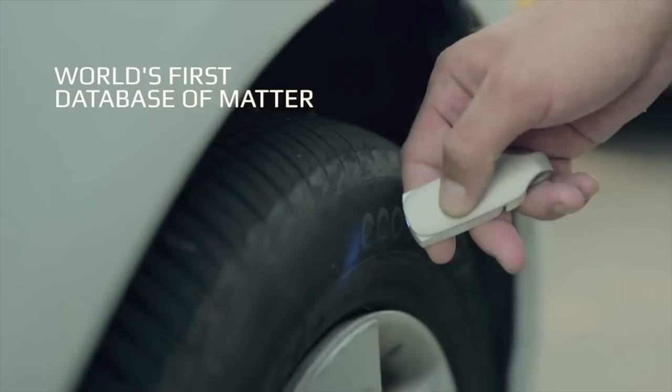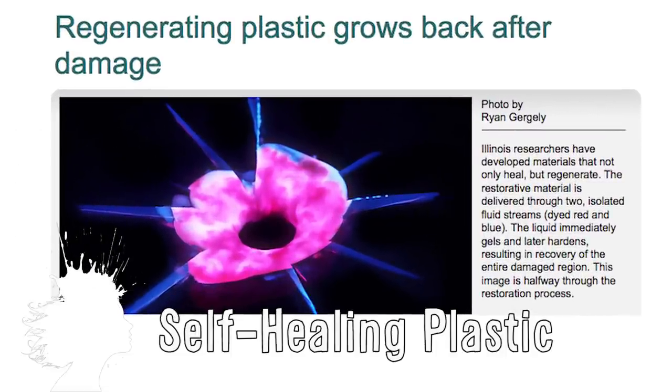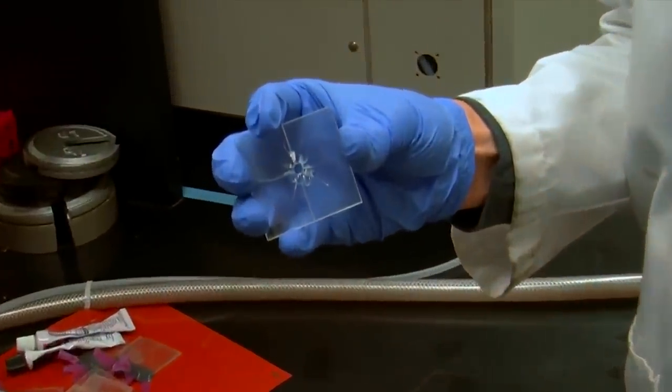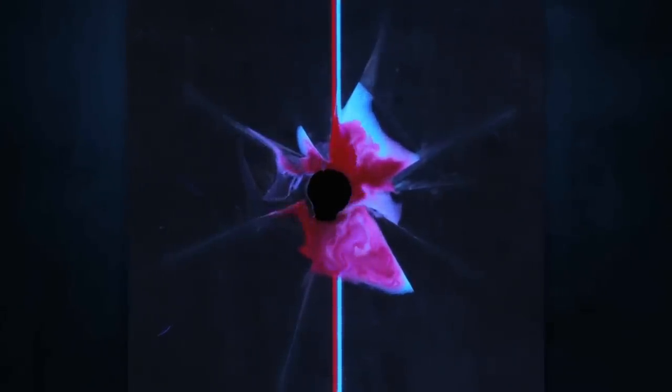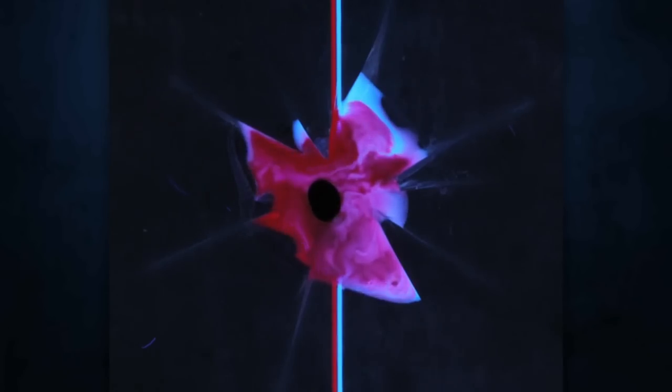Professor Scott White and his team have developed self-healing and regenerating plastic. In the past, self-healing materials were only able to fix small damages, but this new technology has the ability to fill in large cracks and holes. The future of this breakthrough has a range of applications, including a car bumper repairing itself within minutes of an accident.